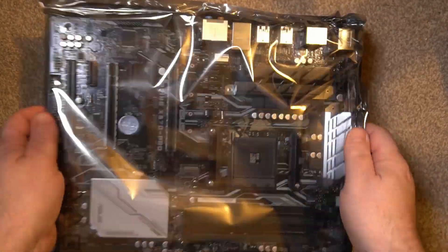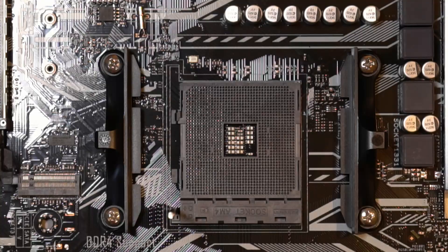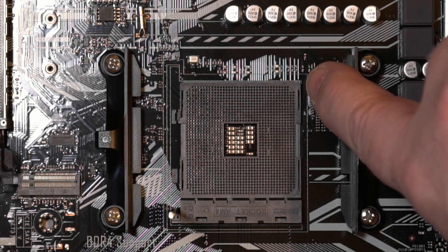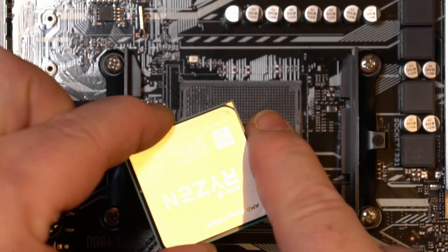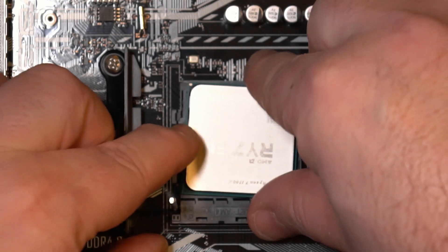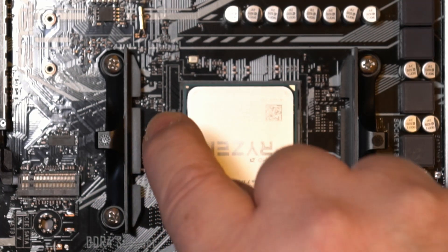Now let's take the board out. It's a nice black silver-grey colour scheme. Let's mount the processor now. Line up the arrow on the socket with the gold arrow on the processor, but be careful when handling the CPU — only by the edges. Let it drop in and secure with the lever.